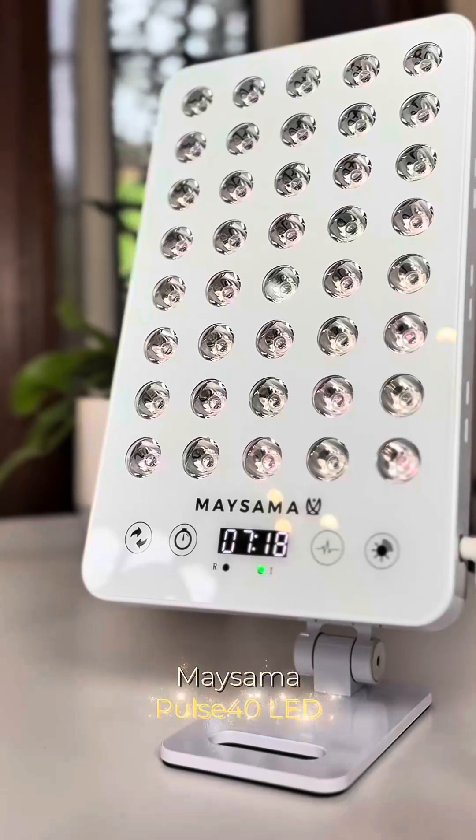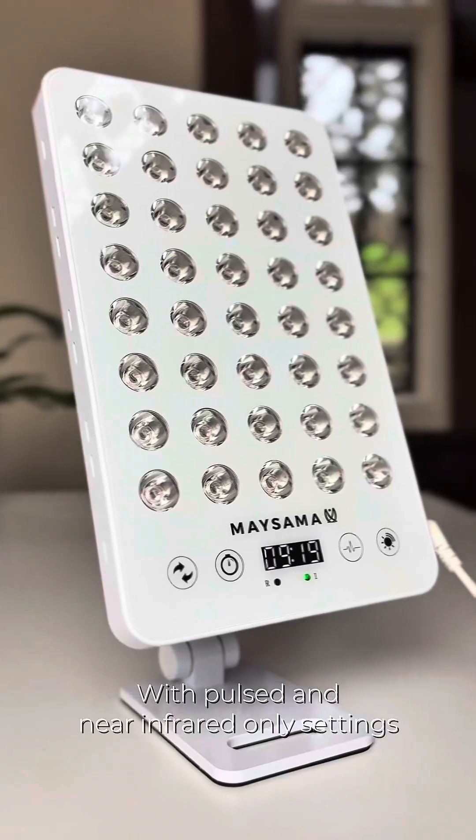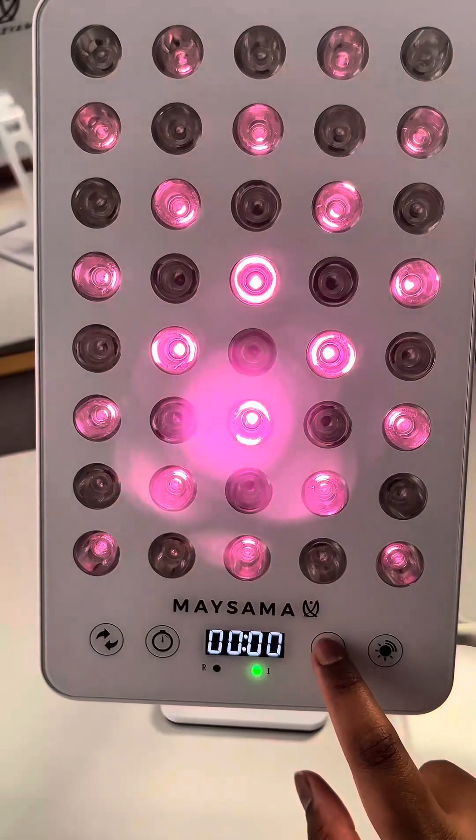The good news is you can try something that has pulsed near infrared light therapy instead, like this Maisama Pulse 40 panel. It's an at-home light therapy panel that has pulse and NIR settings. Maisama wanted everyone to be able to use light therapy devices safely, so you can customize your settings according to your needs.